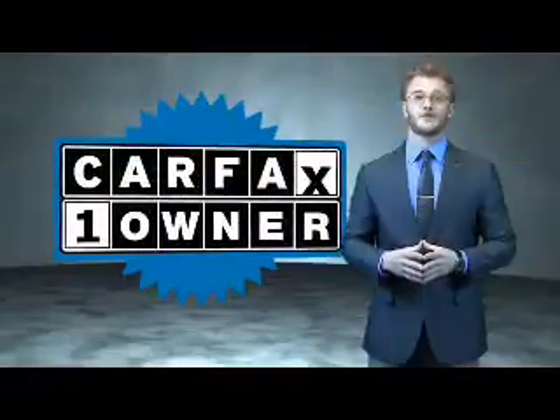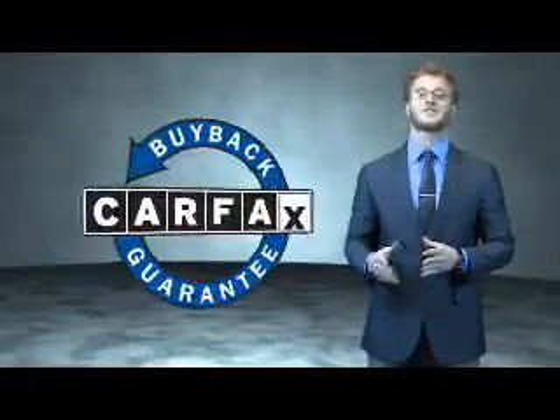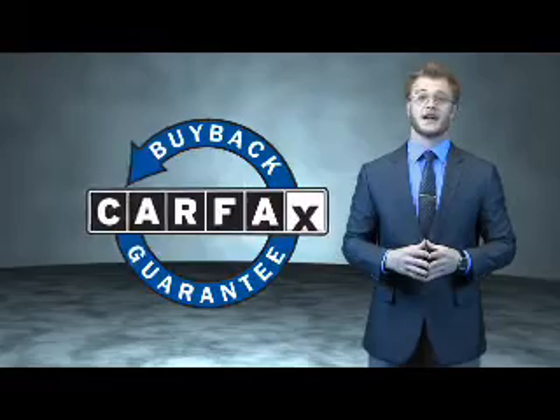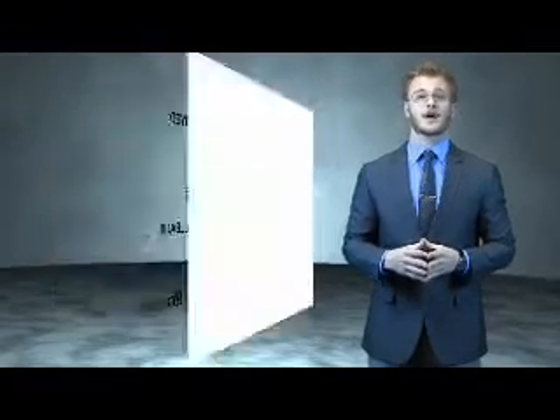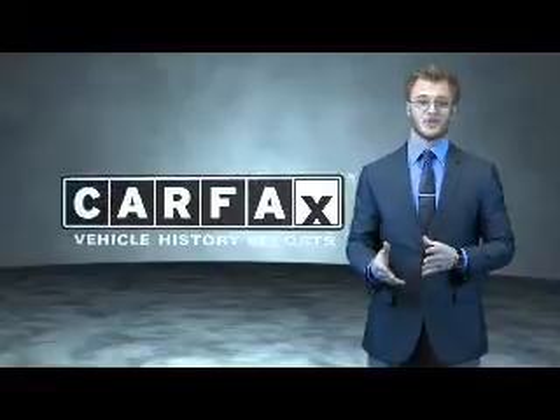This is a Carfax 100 vehicle which qualifies for the Carfax buyback guarantee. Be sure to find a complimentary copy of the Carfax vehicle history report online or contact the dealership. Just say show me the Carfax.